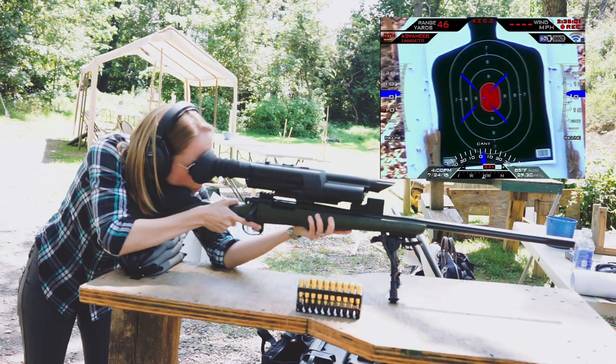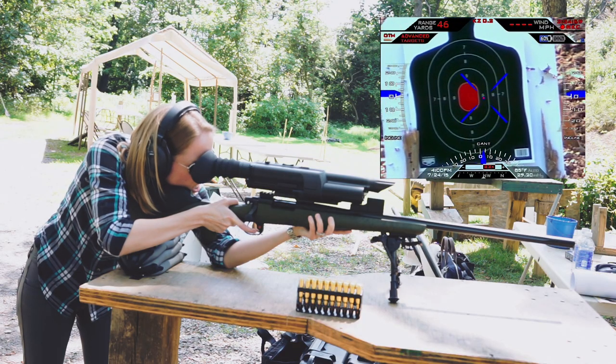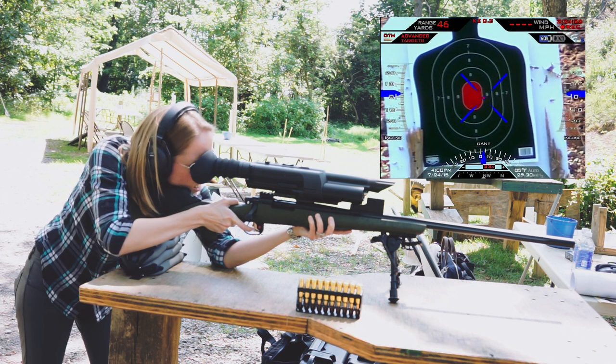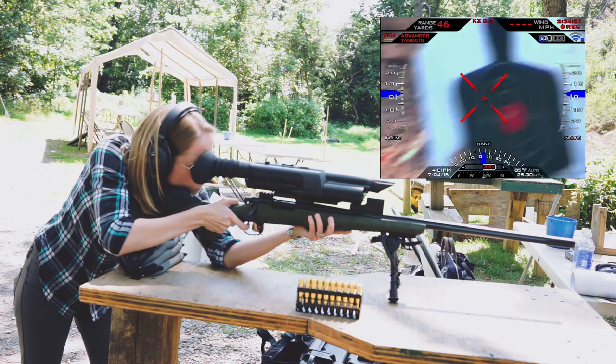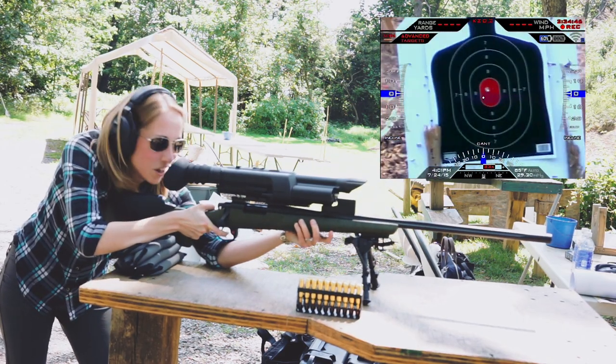When I let the red button go, the blue crosshairs will turn red. And when I then pull the trigger, the scope will fire when I manage to line up the shot.